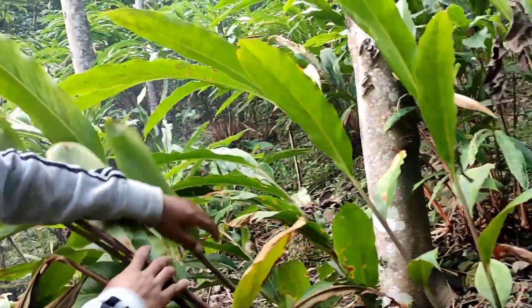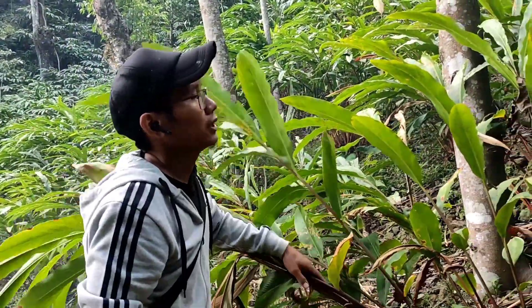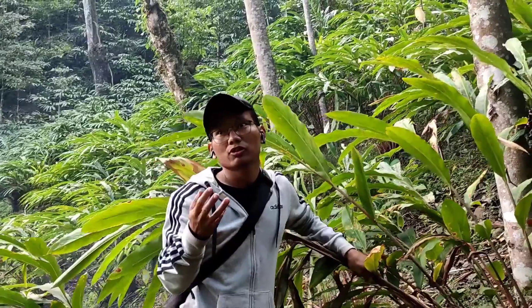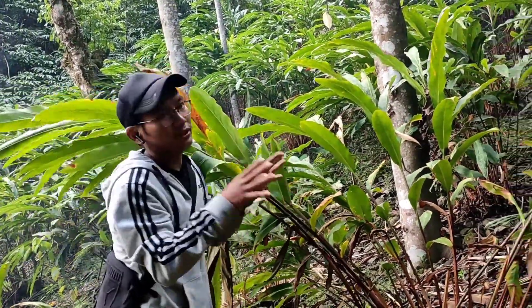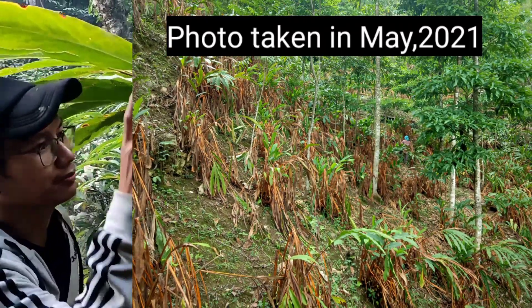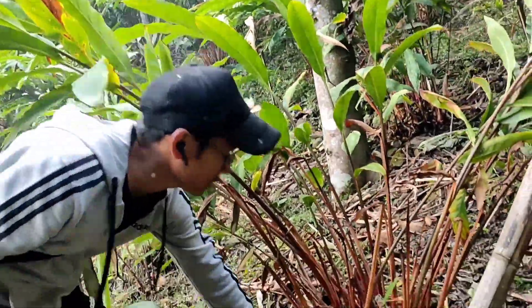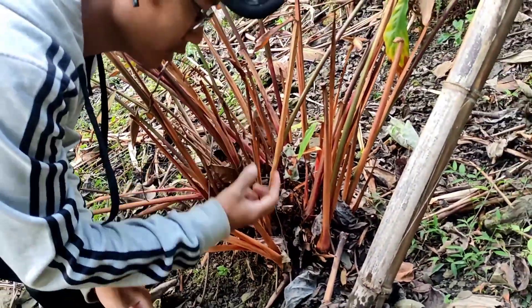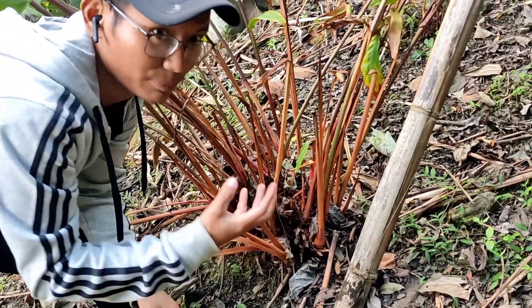Right now it is December, so the plants are looking very healthy. But during January and February, when it is very dry, the plants start to wilt. The fungus lives in the soil, and when soil moisture is very low, the fungus spreads very fast.